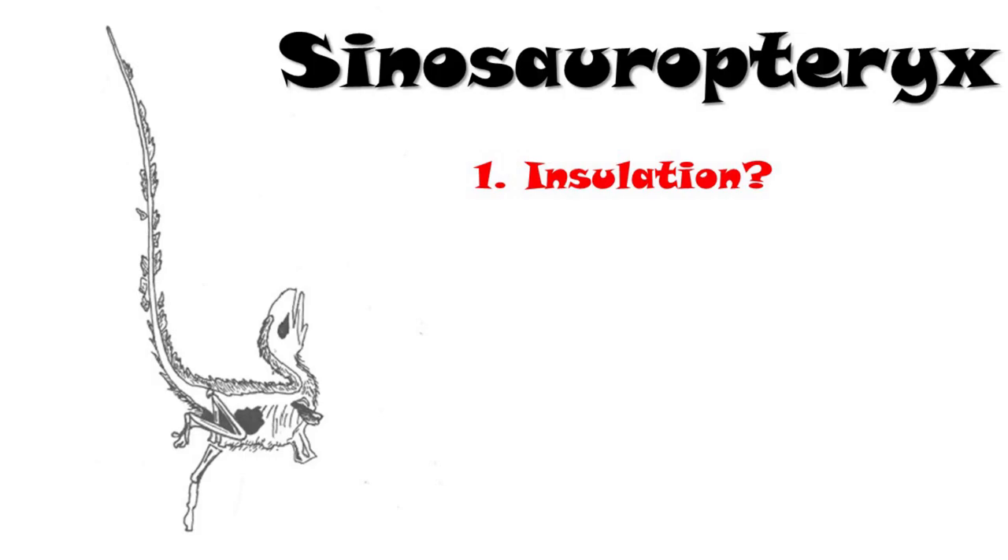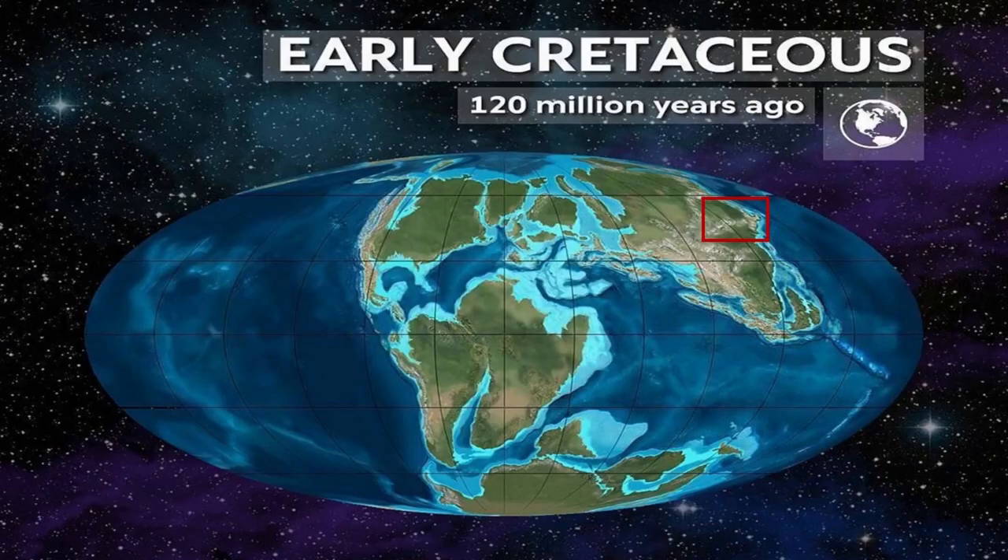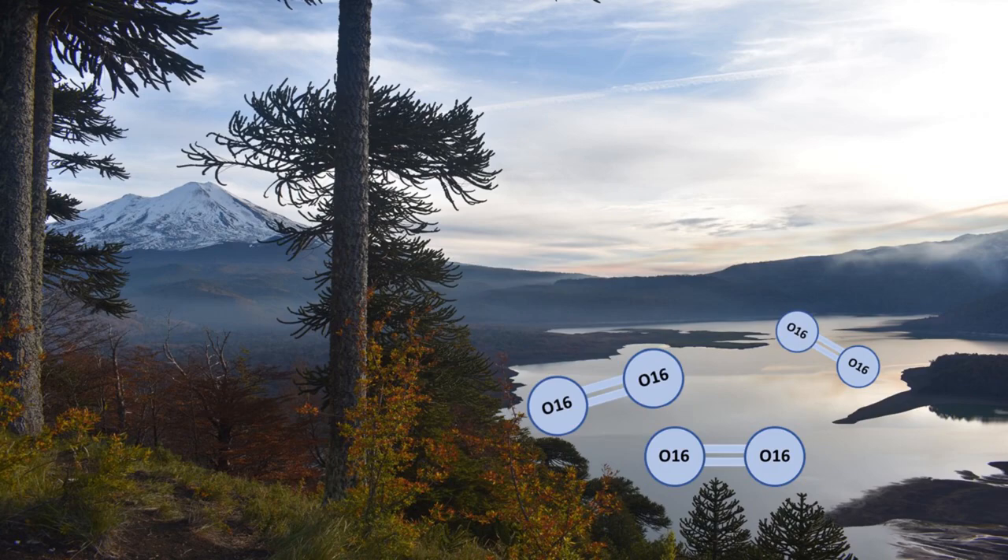The discovery of well-preserved articulated Sinosauropteryx fossils with bristle-like feathers have suggested these may have been an early form of feather used for insulation. Nearly all of these Sinosauropteryx fossils were found in the Yixian formation in northern China and dated back to the early Cretaceous, 125 million years ago. Oxygen isotope fractionation of the Yixian formation shows that rocks were enriched in Oxygen-18, suggesting that the earth was experiencing a cooler, drier climate than usual at the time of burial, backing up the evidence that these bristle-like feathers were needed for insulation.